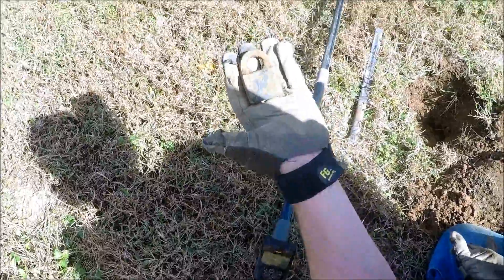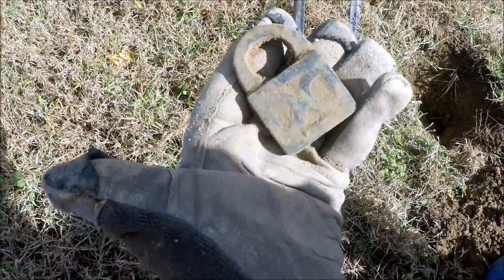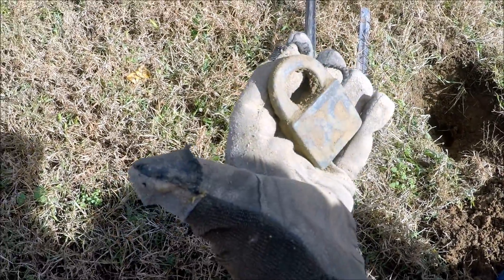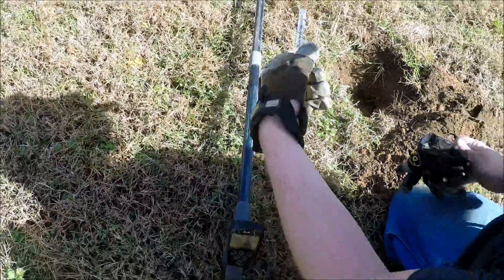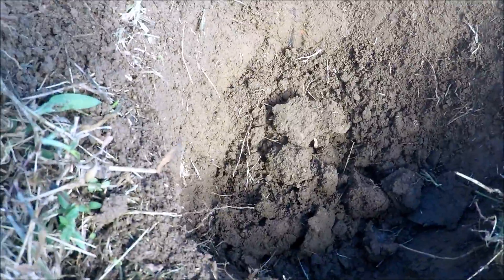Now to add to our lock collection, Jeff ended up finding himself one too — another lock for the day. Pretty cool, that's brass too. A lot of big targets in here.